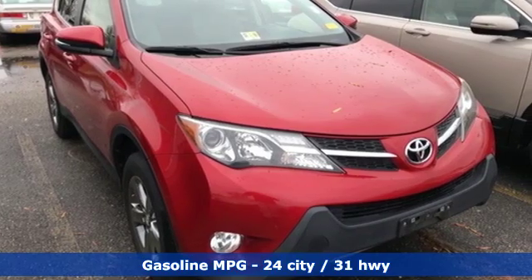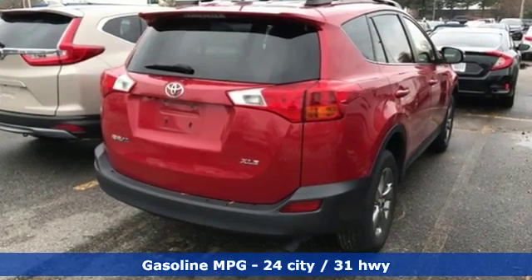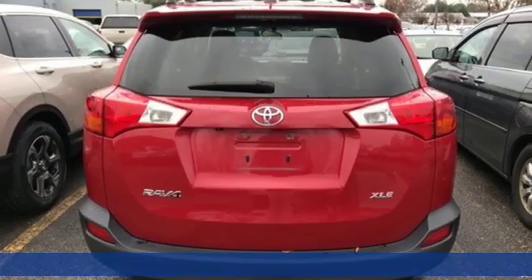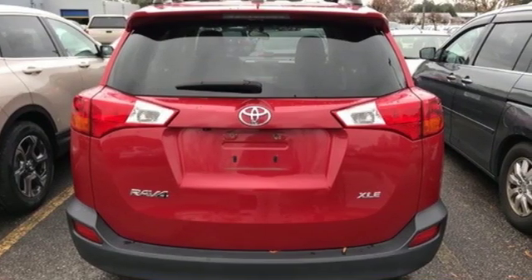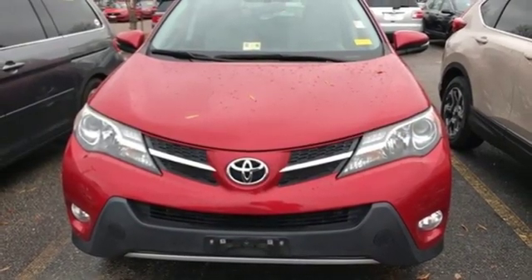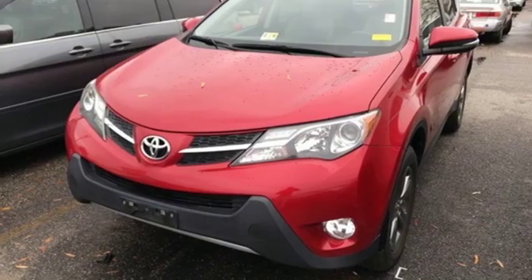Streaming audio, power heated mirrors, dual zone climate control, wireless phone connectivity, manual tilting steering column, inline four-cylinder engine, power sliding and tilting sunroof, gas pressurized shocks, and automatic transmission.